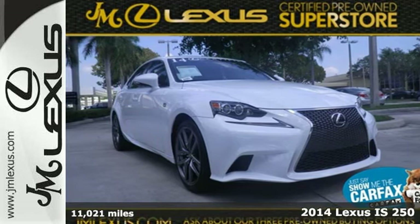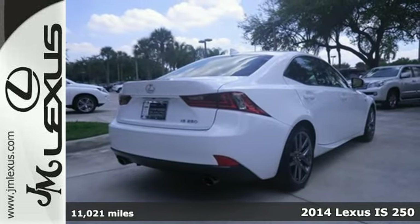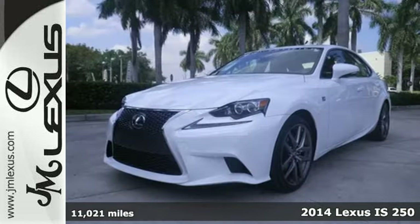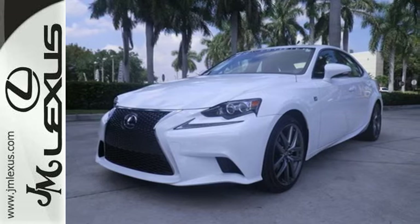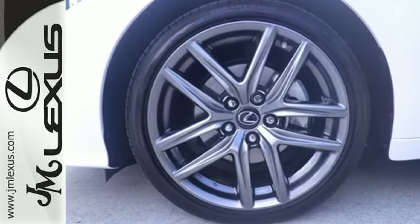It's a 2014 Lexus IS. With a roomier back seat and rich interior, this IS250 is both practical and fun to drive. A power moonroof, garage door transmitter, heated mirrors, climate control and power seats enrich your experience.